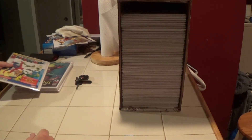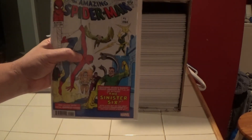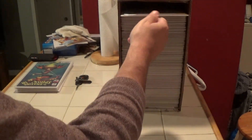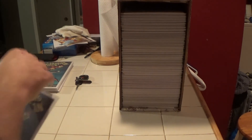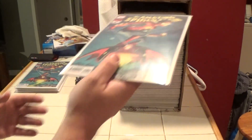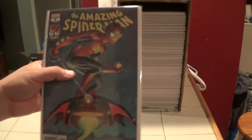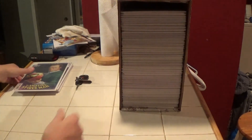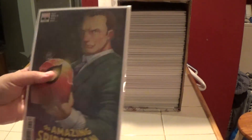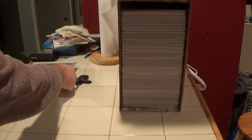Here's a facsimile of Amazing Spider-Man Annual number one from 1964 — it is a facsimile, not the real deal, unfortunately. Amazing Spider-Man number eight, and another Amazing Spider-Man number eight. Here is Amazing Spider-Man number seven, and another Amazing Spider-Man number seven.